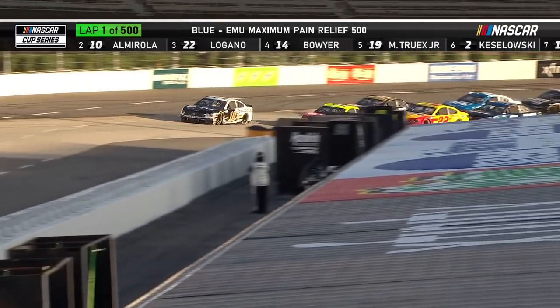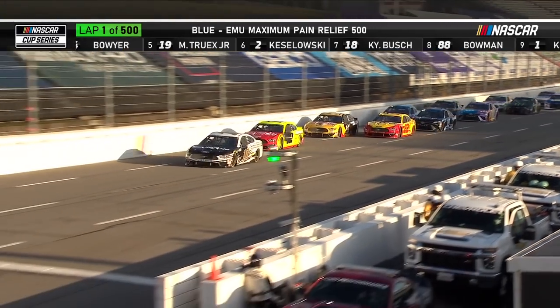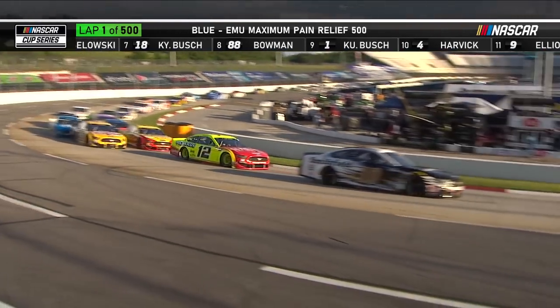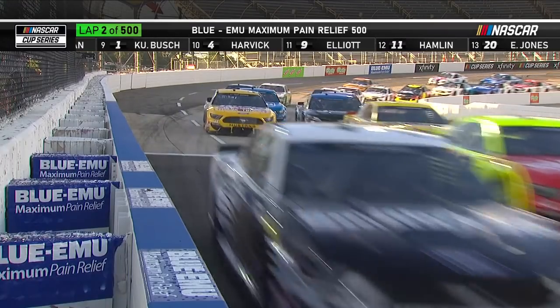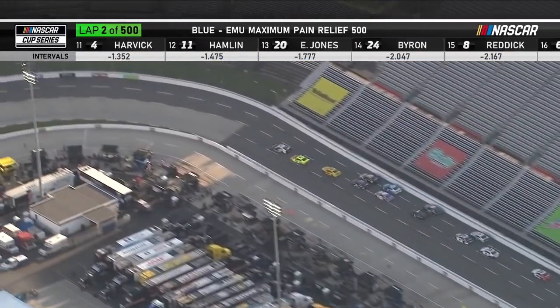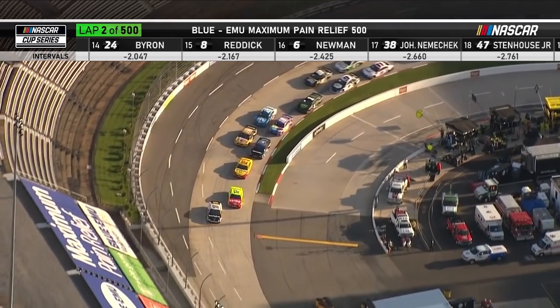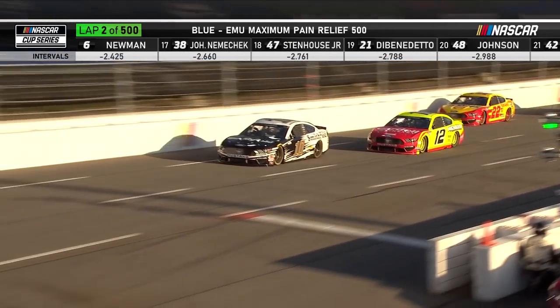Going short track racing here at Martinsville. On the outside, Eric Almirola takes advantage of Ryan Blaney being a little too conservative into that first turn. Now he overdrives the car off of turn four and Almirola slips up the racetrack, almost losing the lead. Austin Dillon may have a flat — he's drifted way toward the back of the field as we get rolling.